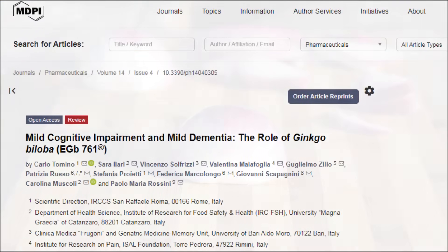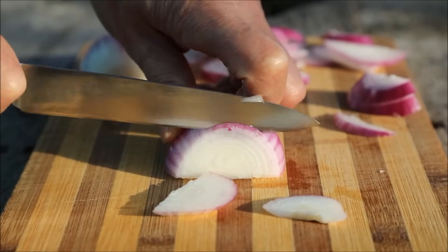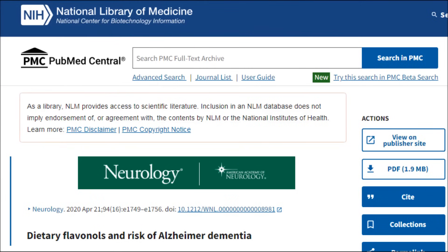The five foods highest in isohamnetin are onions, almonds, cherries, pears, and tomato sauce. This study found that those with the highest intake of isohamnetin had a 38% lower rate of developing Alzheimer's compared to those with the lowest intake.